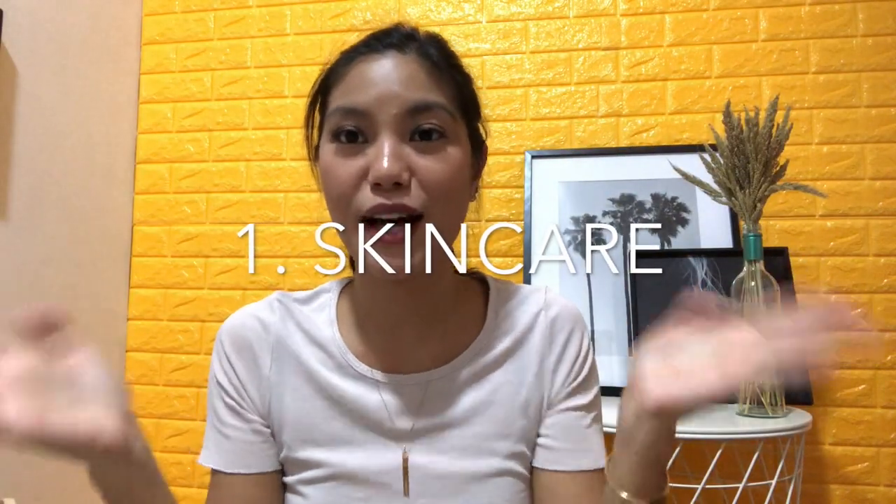Hey guys, welcome back to my channel! This is probably gonna be the last video of 2019, which is why I rounded up all of my favorites — used and abused within this past 12 months. So if you guys are interested, just keep on watching. First, because you know how I love skincare.